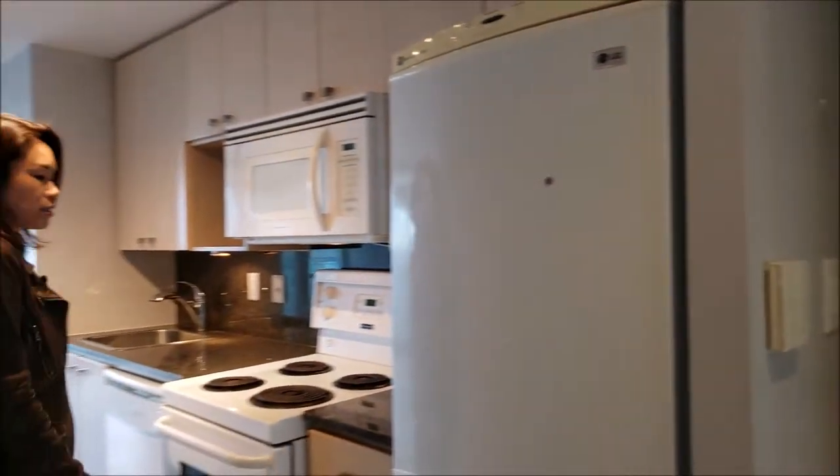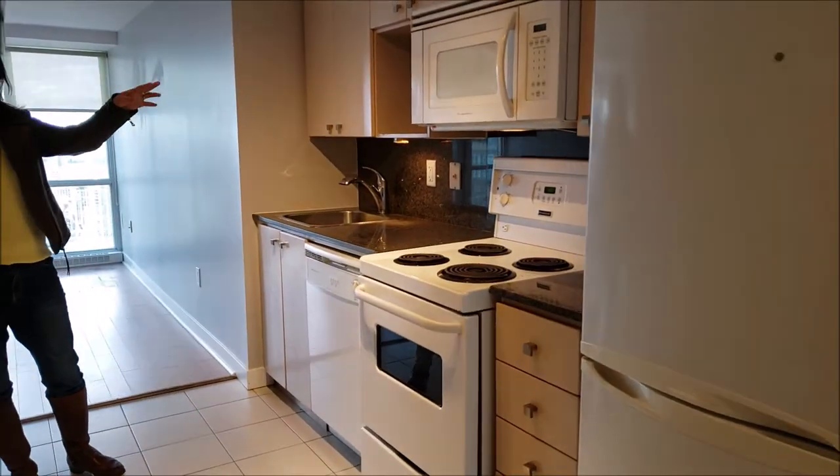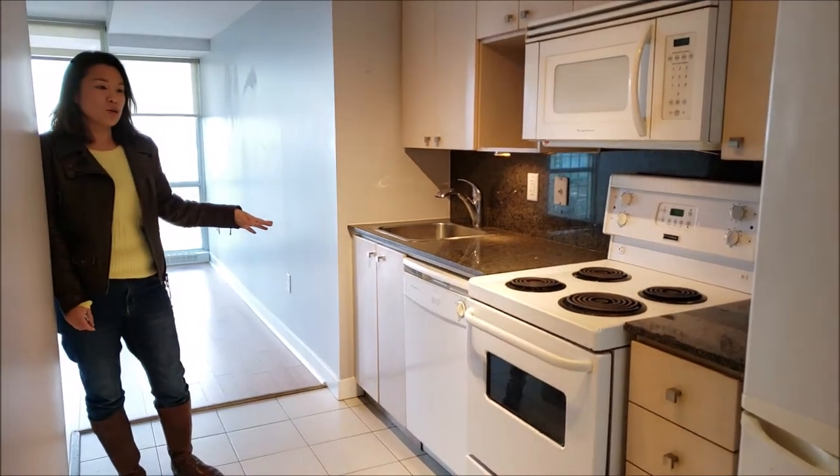This is a very practical space with a very good layout. You've got the kitchen, stove, fridge, and dishwasher.